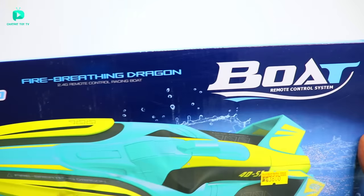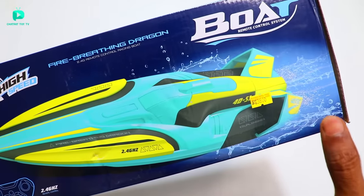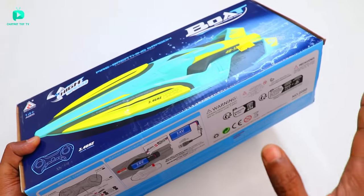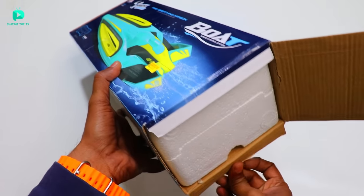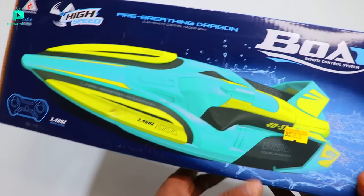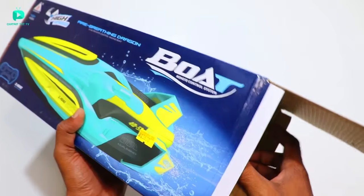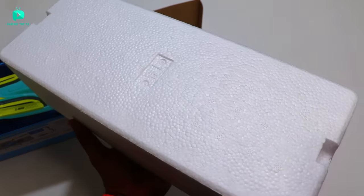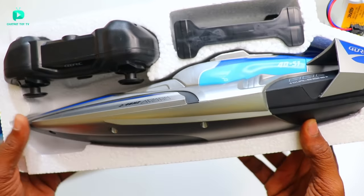First of all, I am going to do the Dragon Boat unboxing because this is a famous RC boat. The price is Rs.3800 offline. The link is in the description if you want to buy it. This boat has two colors - I got this color but tried to get another which was out of stock. Let's see how fast this boat will go, because it has dual propellers and a much bigger size.